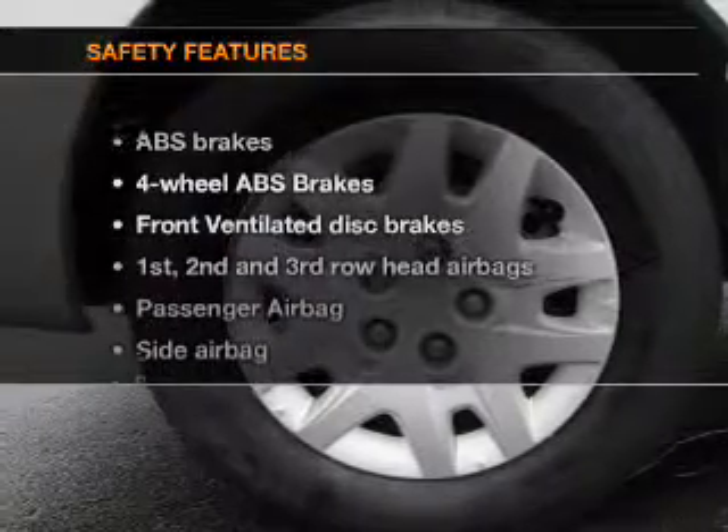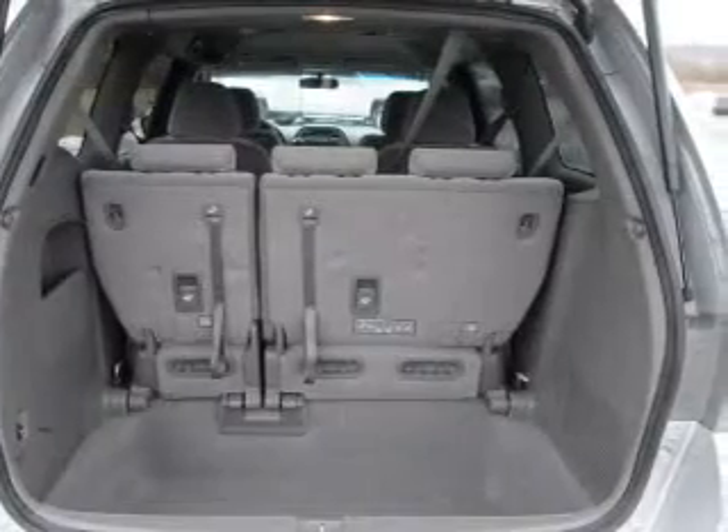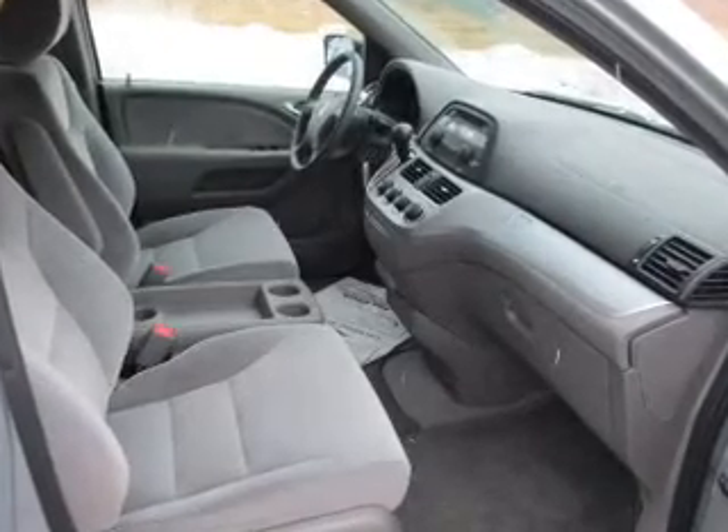If safety is a high priority, rest assured knowing these top safety components are included: front ventilated disc brakes, curtain head airbags, passenger airbag, side airbag, traction control, stability control, daytime running lines.